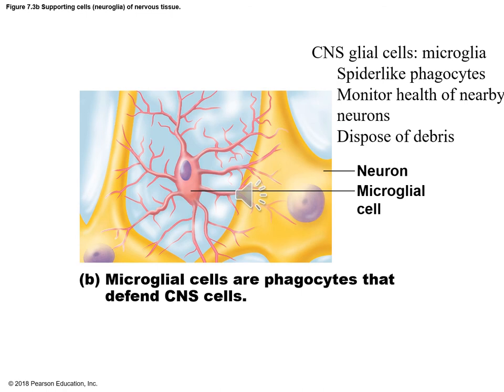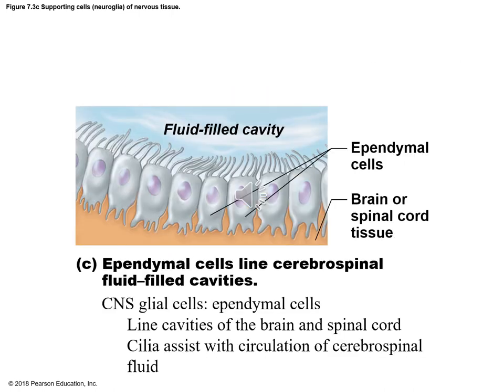Another neural glial cell is the microglial cell, found in the central nervous system. It's somewhat spider-like looking. It monitors the health of neurons and acts with phagocytic action — meaning it can engulf dangerous things in the area and dispose of debris. Another type of CNS glial cell is ependymal cells; they line cavities called ventricles in the brain and have cilia on them. These cilia move the cerebrospinal fluid around and create movement of CSF, which is always circulating in the brain and spinal cord.